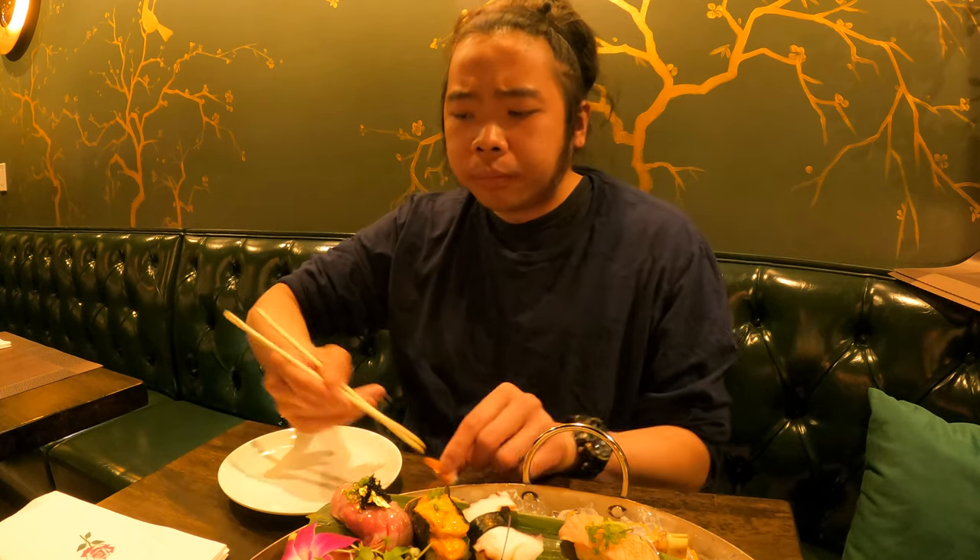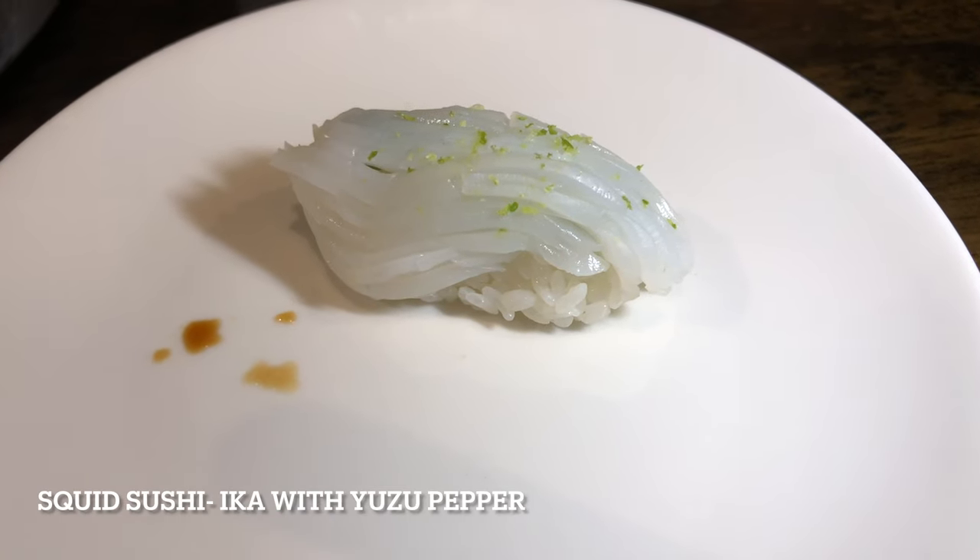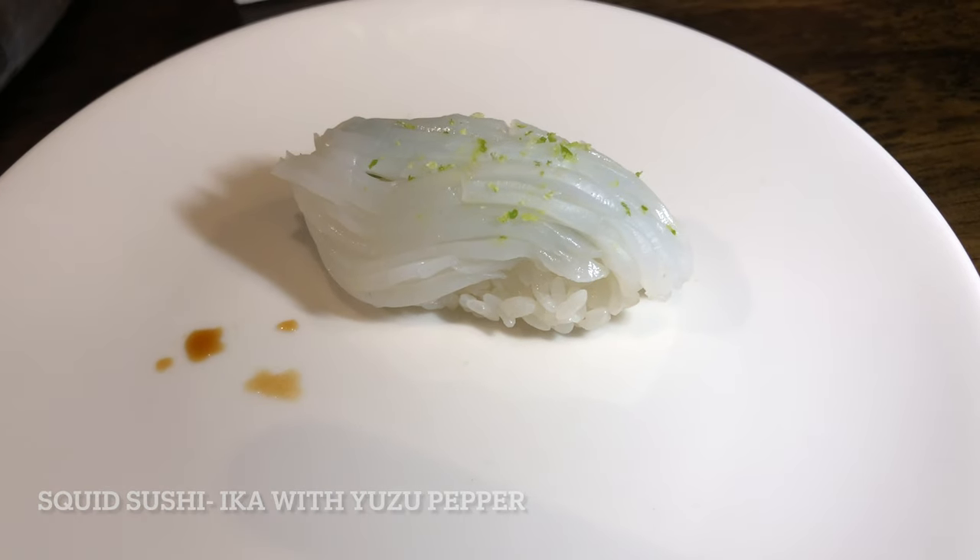Next up is squid sushi. This sushi tasted very fresh and is very soft with just the right amount of chewiness. As you chew on the sushi you will taste the combination of umami and sweetness of the squid. The yuzu pepper on top adds a contrast and sour flavor that contrasts the umami and the sweetness as well.